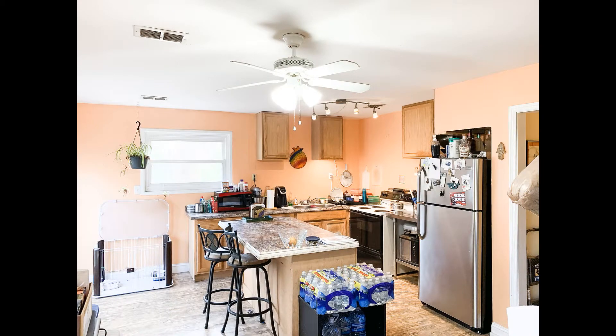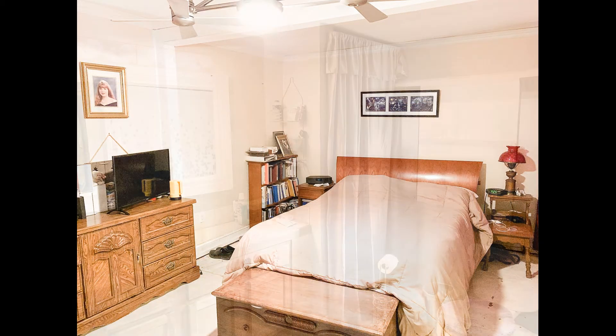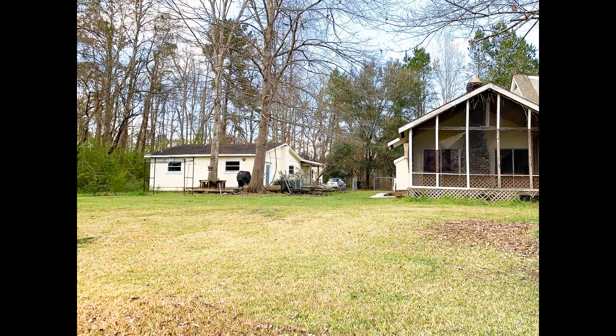Again, this is Brian Modansky of the Modansky Homes Team, Keller Williams Realty Charleston Mount Pleasant. Give me a shout if you want to come see this property: 843-628-8910.